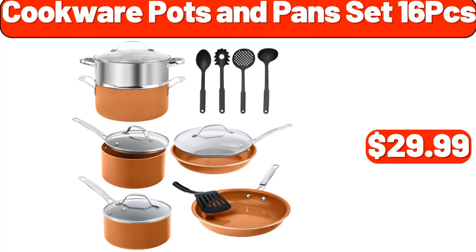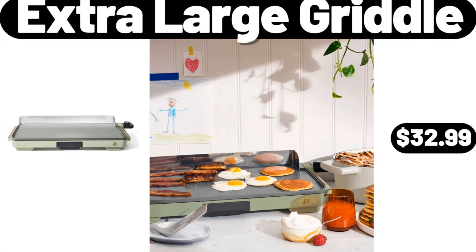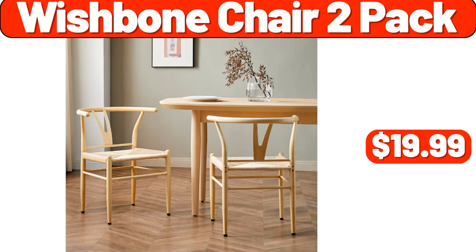Cookware pots and pans set, 16-piece, $29.99. Extra large griddle, $32.99. Wishbone chair 2-pack, $19.99.